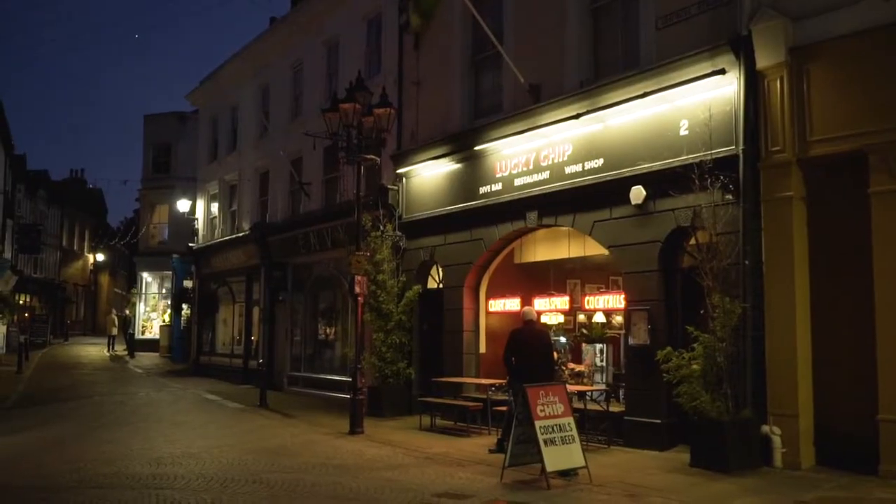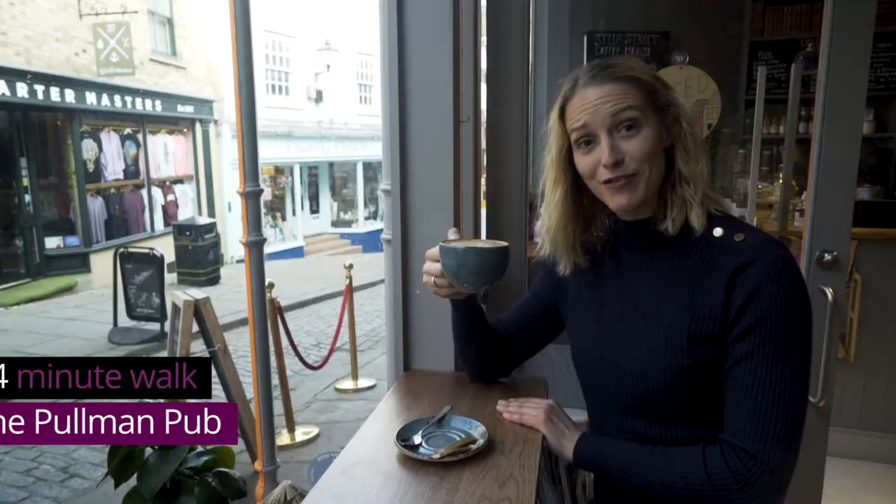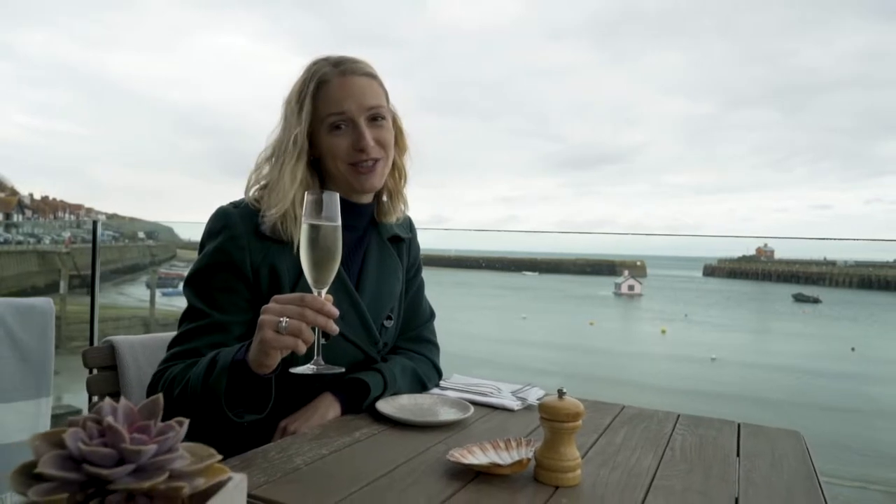Whetting your appetite are dozens of independent eateries. From gastropubs to pop-ups, restaurants to coffee shops, cosy corners to sea views — Folkestone has every cuisine you could imagine.